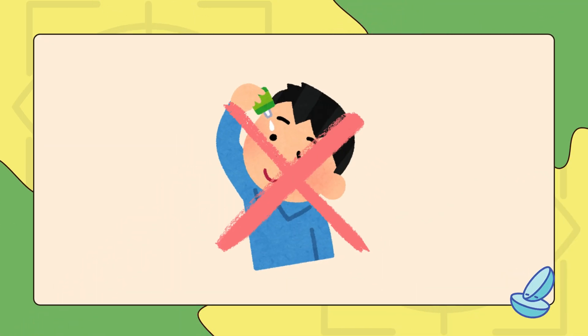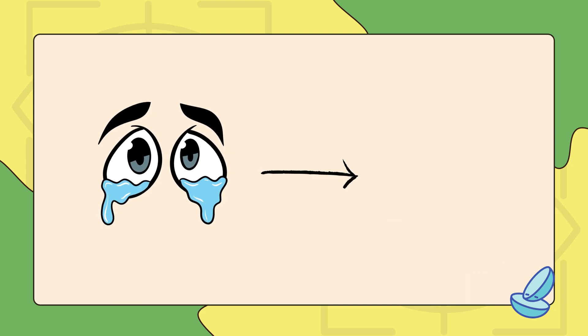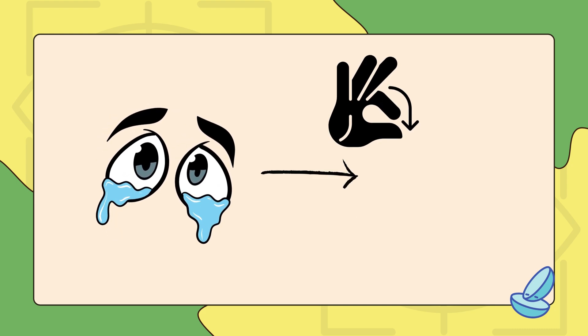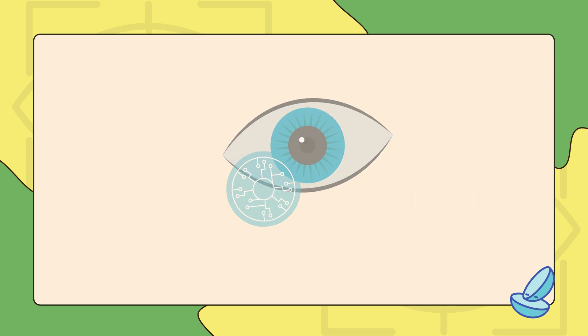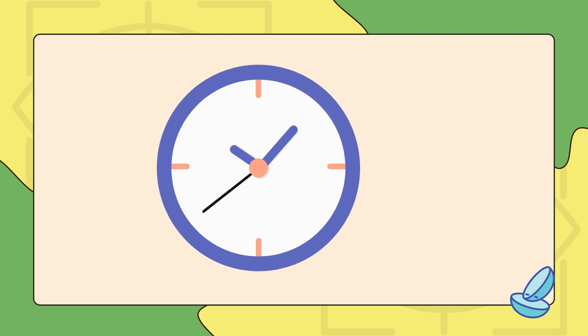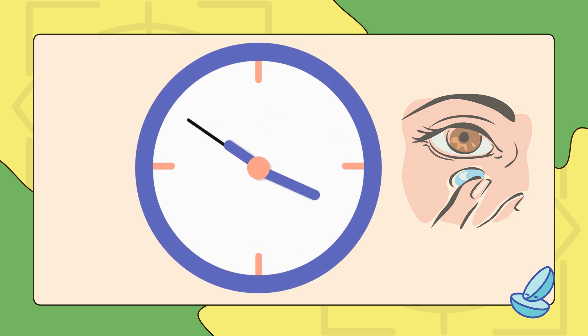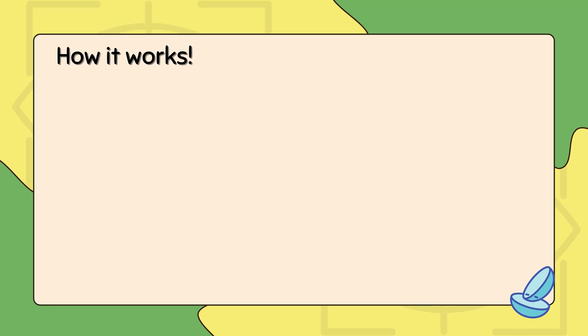Eye drops might seem simple, but they aren't always efficient. The eye naturally blinks away or drains most of the liquid, meaning that only a small amount of the drug is actually absorbed. This is where smart lenses offer a major advantage. By embedding medication within the lens itself, they release it gradually over time, keeping it in contact with the eye for longer and improving absorption.